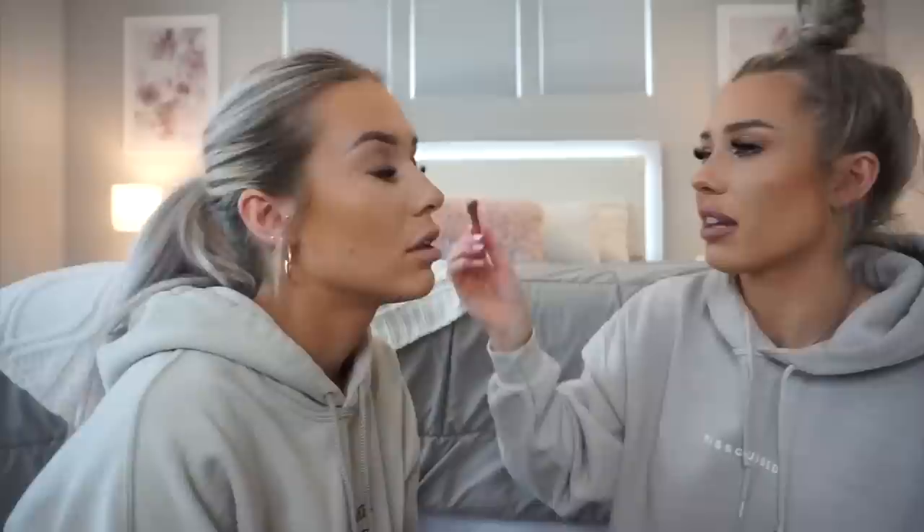The concealer has been sitting for a while, which is fine because it's a very liquidy formula — the Too Faced concealer is so good and the shade isn't too yellow. We're making sure the camera gets close enough to see what Emily's doing, since this is a tutorial.